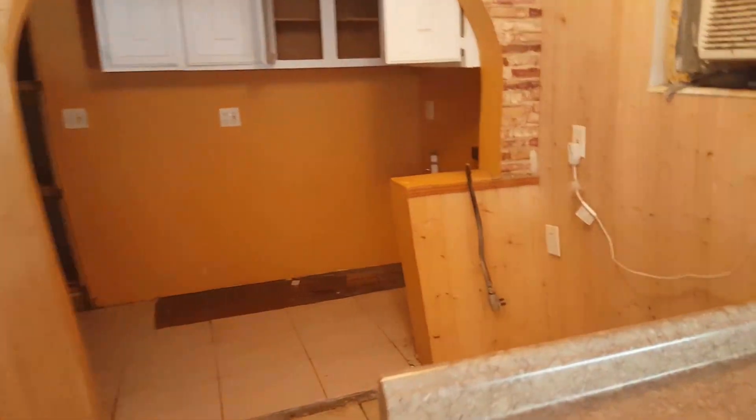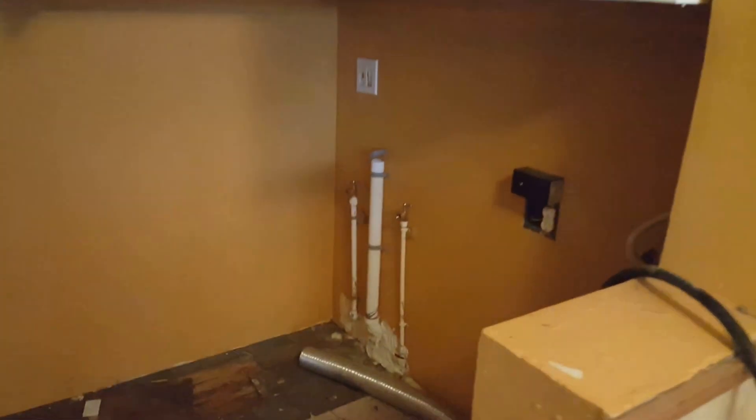Not really sure what this little area was. There's a laundry area — this is the second laundry area in the house. Bathroom over here. Looks like they tried to do something at one point.